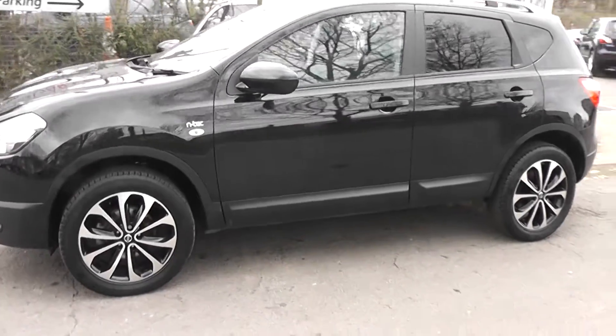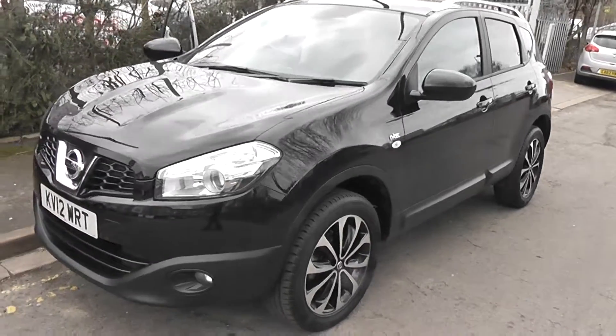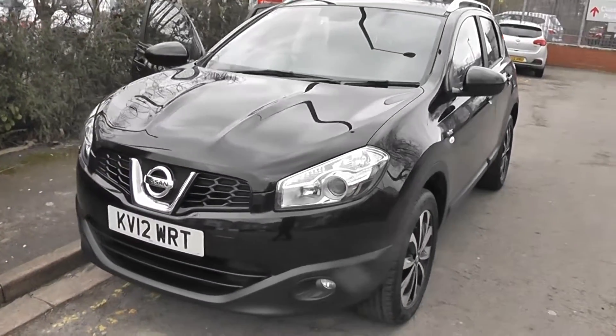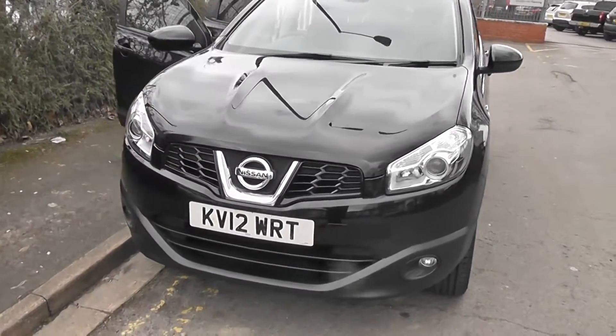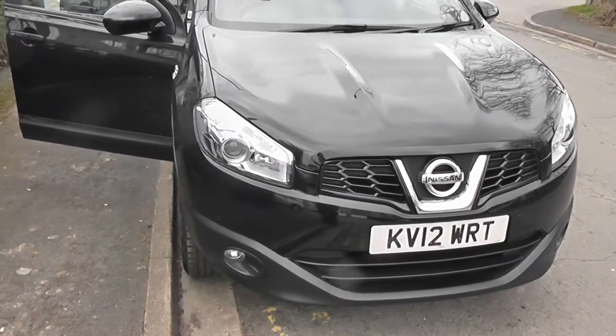Welcome to Wessitz Garages on Pennywire Road in Bristol. We have a Nissan Qashqai N-Tec. This crossover SUV was registered in March 2012 as a 1.6 litre petrol engine, 5 speed manual transmission, and comes in black.